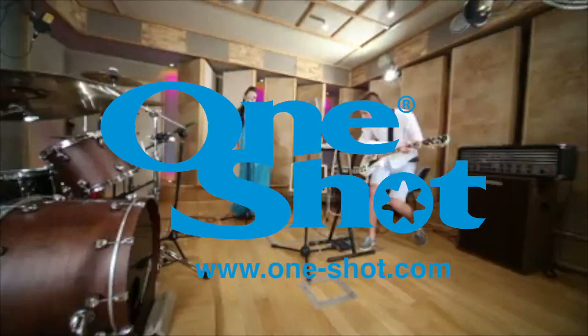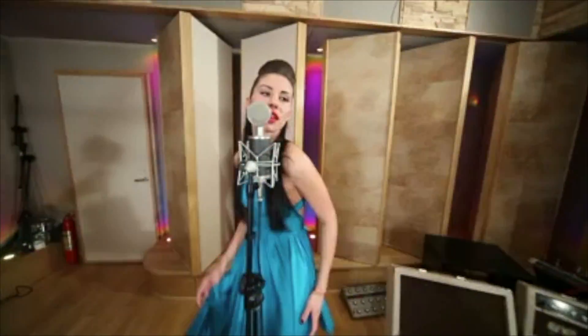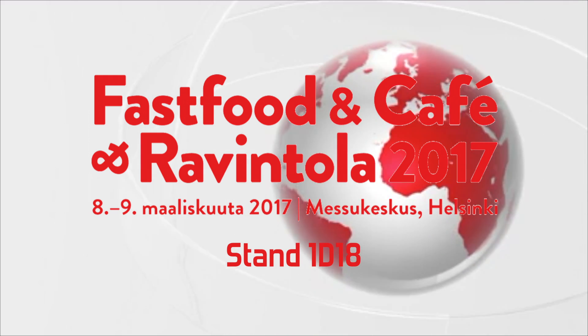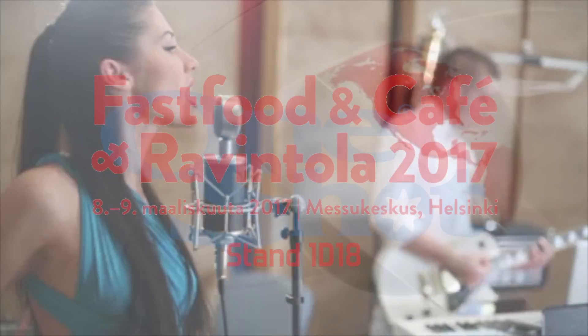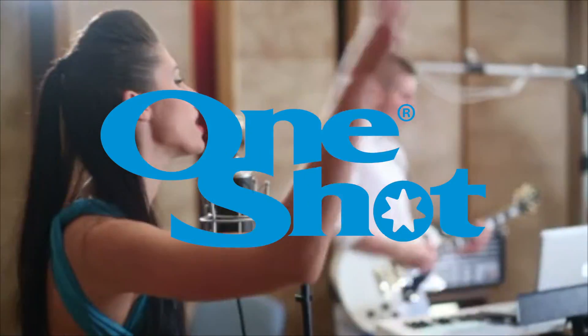We want to be your supplier of choice. We are exhibiting at a number of key and exciting exhibitions around the world. Look for the OneShot exhibition stand. OneShot Brand is a division of the OneShot Corporation Limited.